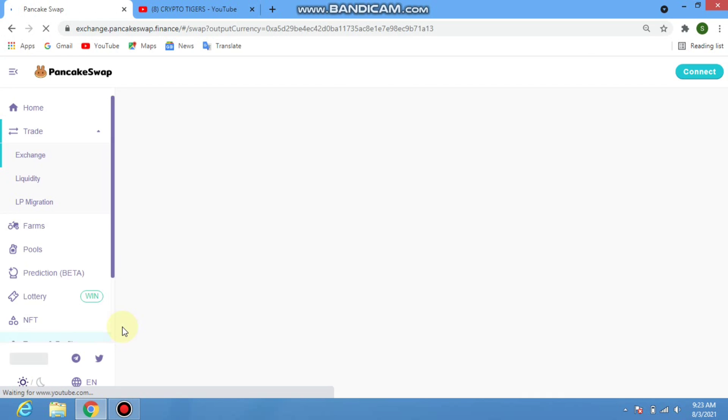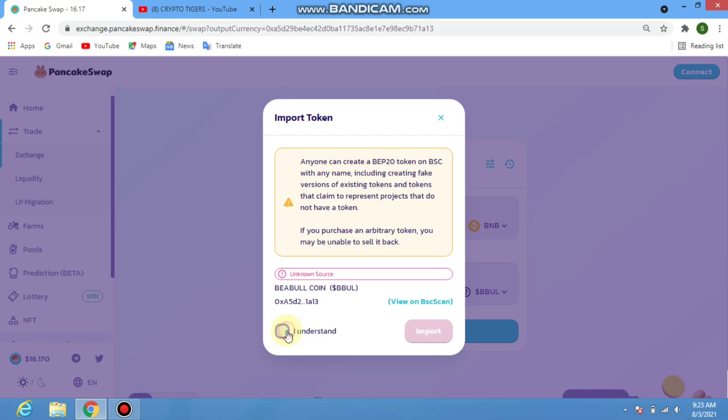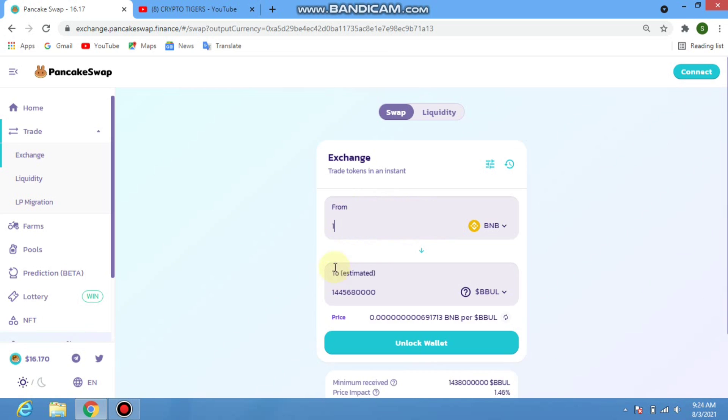When you click on how to buy, a new page appears on your screen. Click the 'I Understand' icon and then the 'Import' button. You can confirm the BBul token on PancakeSwap and enter the amount you want to deposit or buy. For example, if you put in one BNB, you can see how much BBul token you will receive.